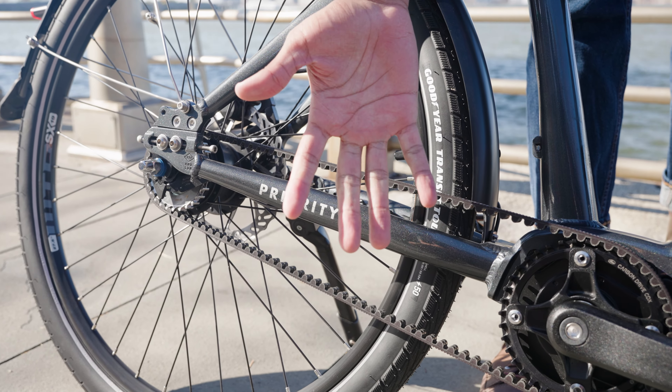A full CDX carbon belt drive system takes that power and transmits it to the rear wheel, but it requires no lubrication, it doesn't rust, and it lasts three times longer than a standard chain.